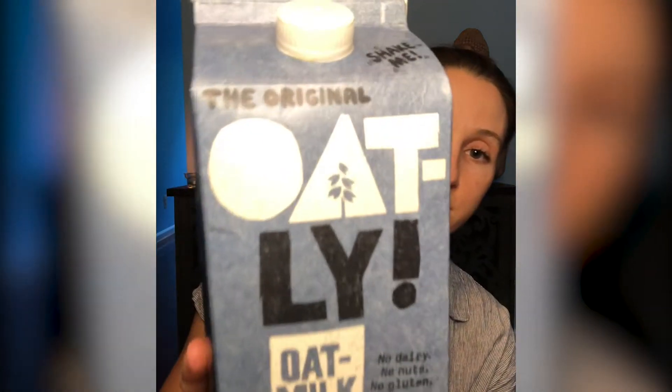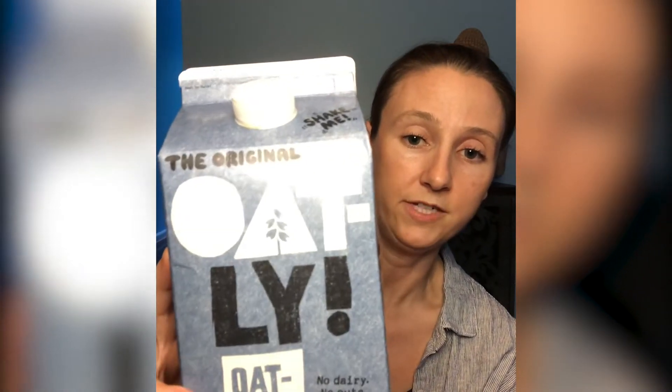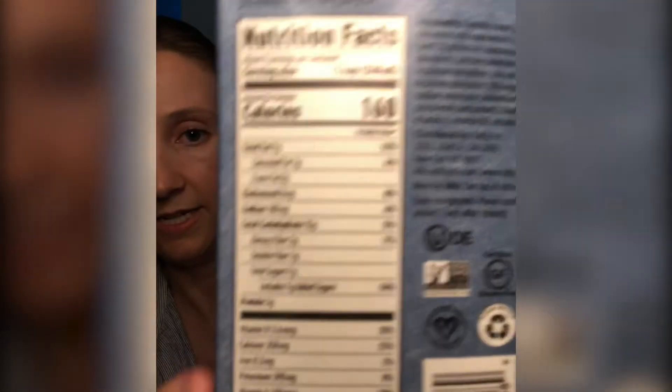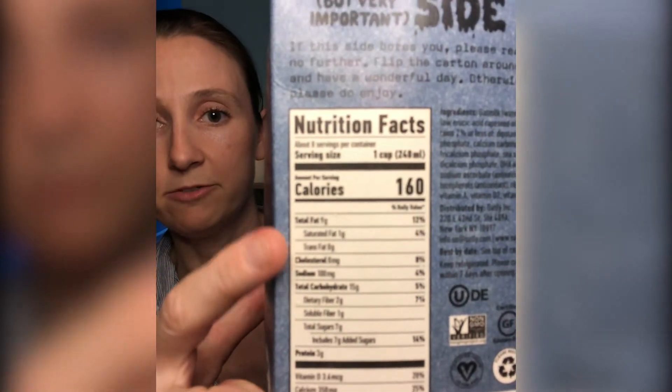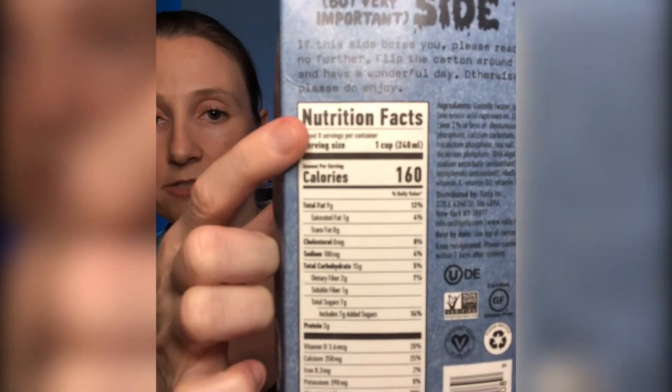Today we're going to compare two non-dairy milks that we have in our house. The first one is oat milk — we drink full-fat oat milk. You can see it says 'full fat' right there. We use it mostly for coffee because it's a bit creamier and thicker; it's the closest thing to half-and-half or regular coffee cream without an overpowering flavor. Something people don't always look at is the serving size, so make sure you check that first.